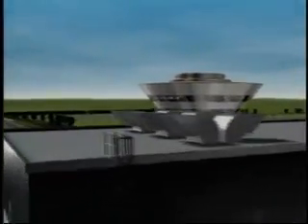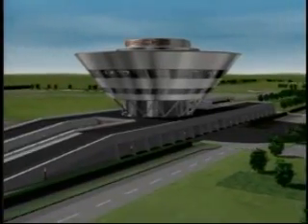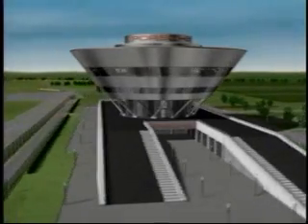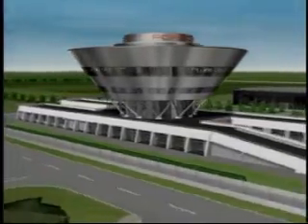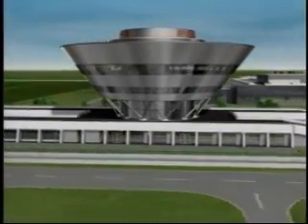The centerpiece of this facility is a glistening, diamond-shaped tower comprising the customer center. The ground floor is a reception area where owners take delivery of their new Porsche. Other floors within the 100-foot tower feature a 500-seat auditorium and multimedia conference rooms.